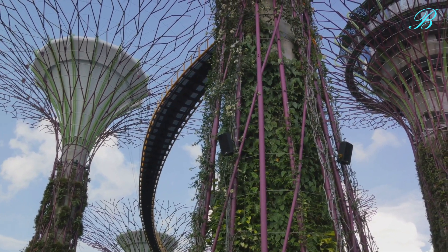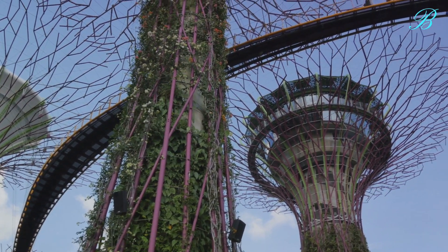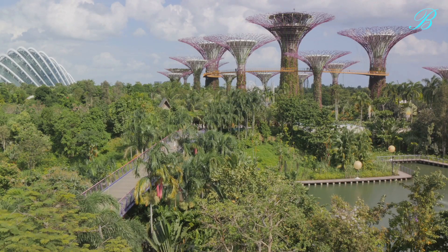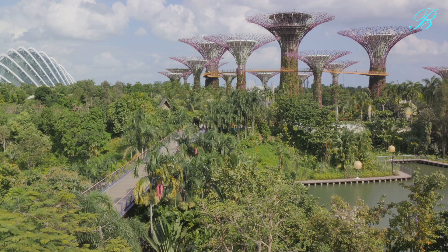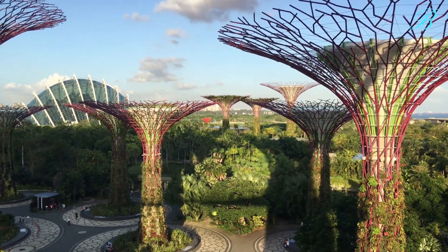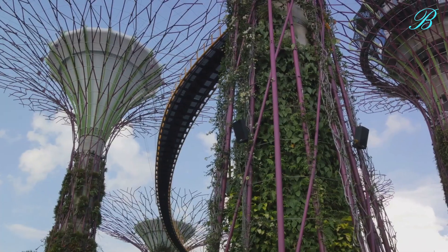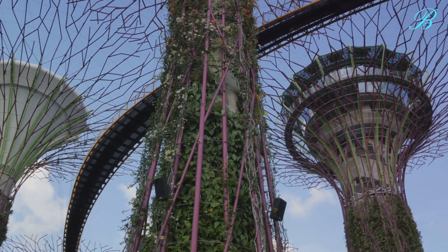As we traverse through these biodomes, we're not just walking through rooms filled with plants — we're embarking on a journey that spans continents and climates, a journey that tells the story of our planet's incredible biodiversity. We see plants that have adapted to survive in some of the harshest conditions on Earth, and we're reminded of the resilience and beauty of the natural world. In these biodomes, we witness the incredible diversity of Earth's ecosystems.